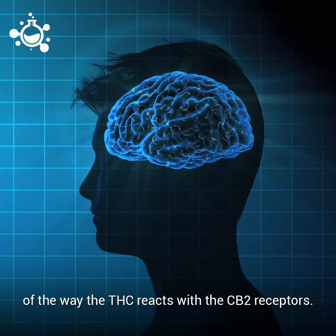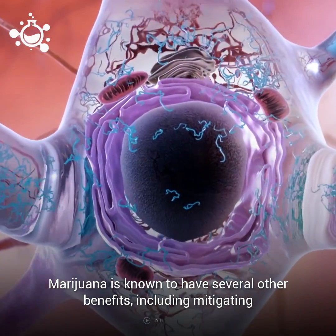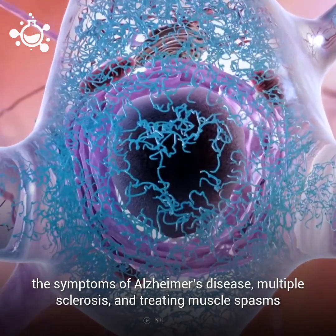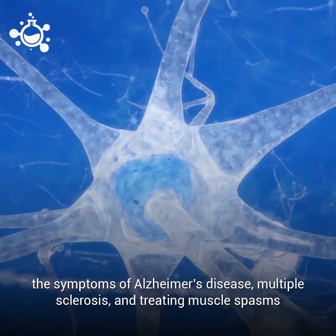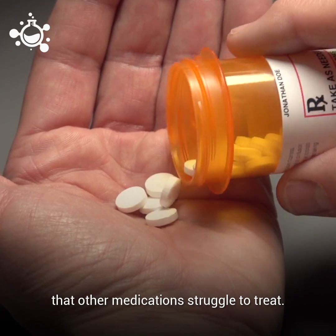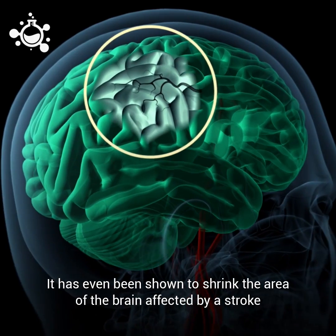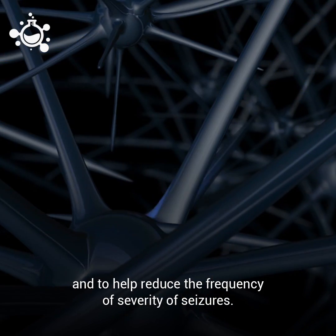Because of the way THC reacts with CB2 receptors, marijuana is known to have several other benefits, including mitigating the symptoms of Alzheimer's disease and multiple sclerosis, and treating muscle spasms that other medications struggle to treat. It has even been shown to shrink the area of the brain affected by a stroke and to help reduce the frequency and severity of seizures.